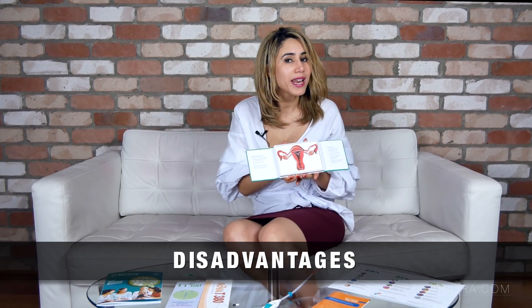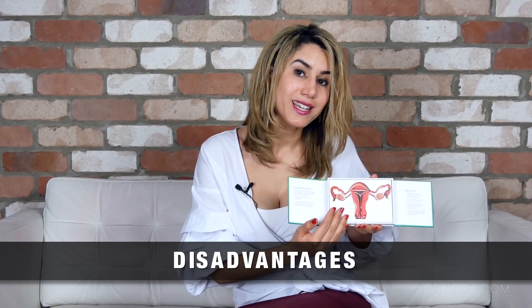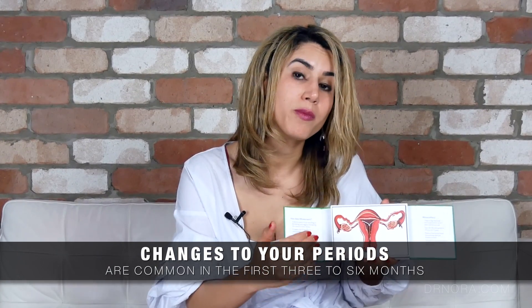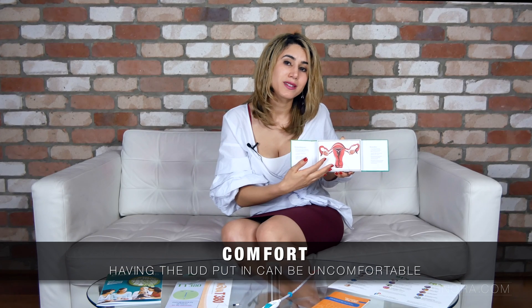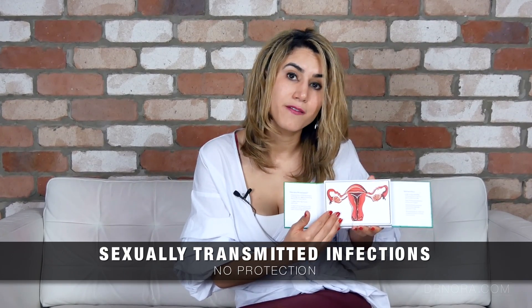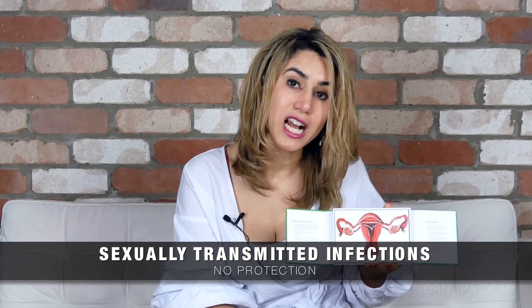What are the disadvantages of having an intrauterine device? For this particular method some women will report that their periods become heavier and perhaps more painful. This sometimes settles over the first few months of insertion but it's something to be mindful of. The procedure itself may be quite uncomfortable to insert so it's important to take painkillers before insertion. In addition, this device will not cover you for any sexually transmitted infections so it's important to use barrier contraception to help avoid this.